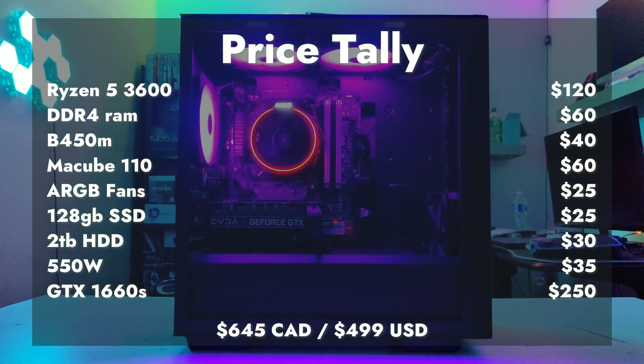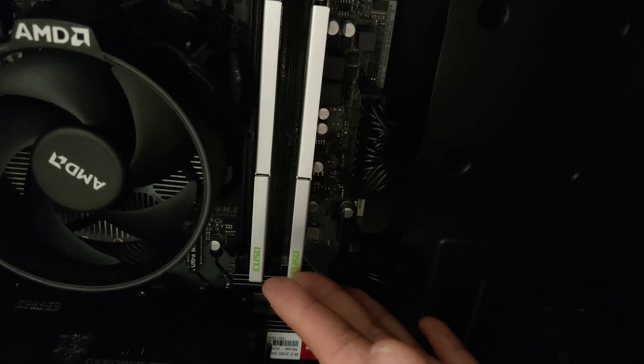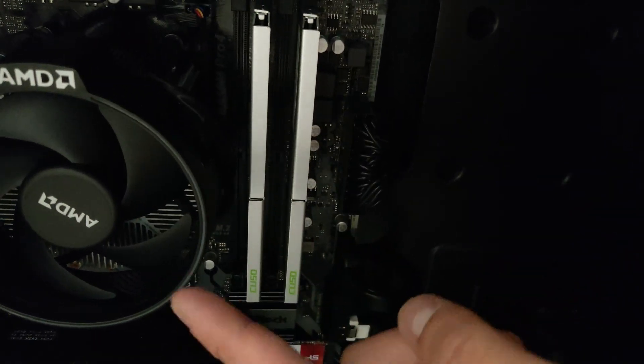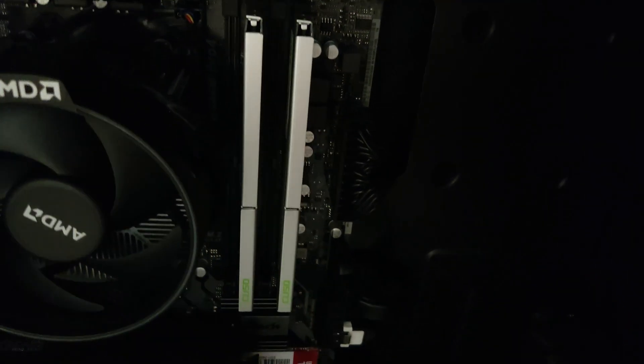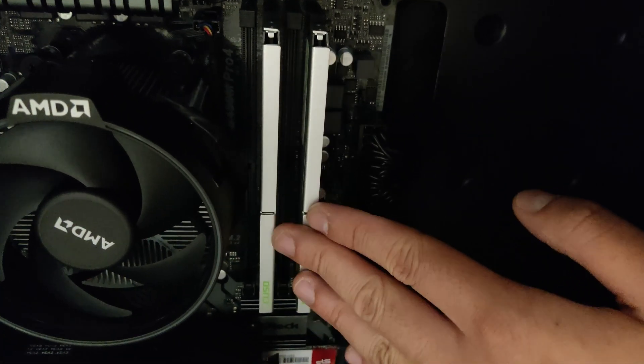Just a quick update — I'm selling a different PC and the person that wants it needs 32 gigabytes of RAM, and I only have four of these sticks. So I'm going to take this out and replace it with the RAM from the other PC.